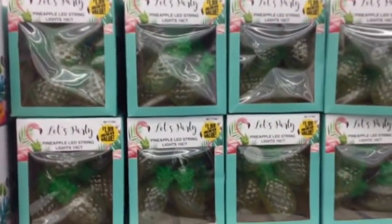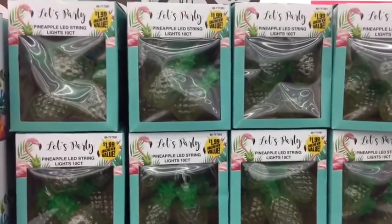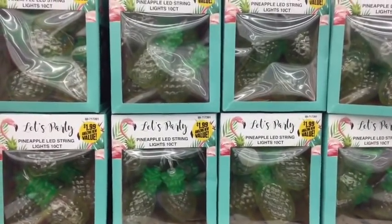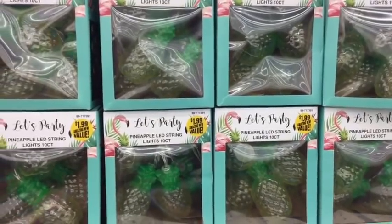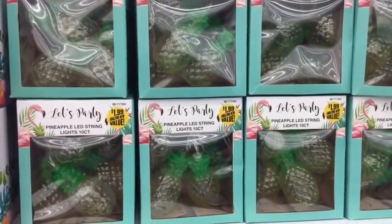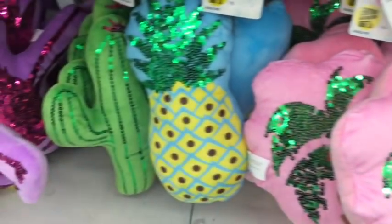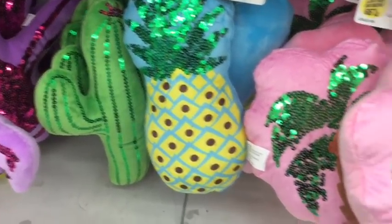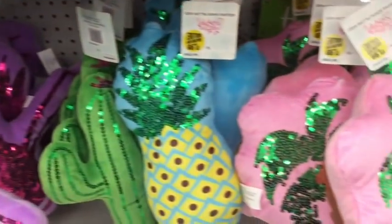And more pineapple — you guys know I love pineapple. I think this is really cute, especially for the outdoors. I don't have a patio in my apartment complex, but I thought it would be nice for a theme party indoors. I haven't seen anyone post these yet, but how cute are these? They have pineapple, cactus, and palm trees — and of course, flamingo. So definitely come check out your local 99 because they definitely have a lot of new items this year.